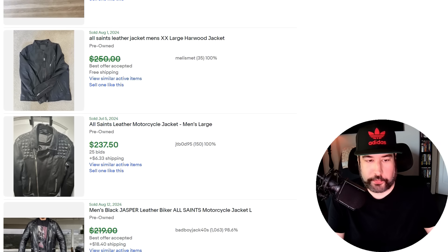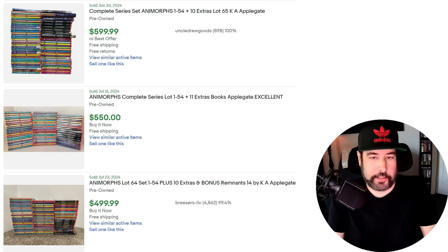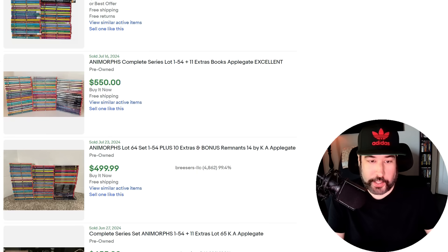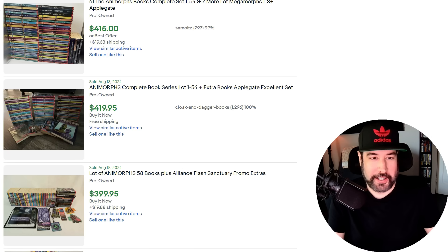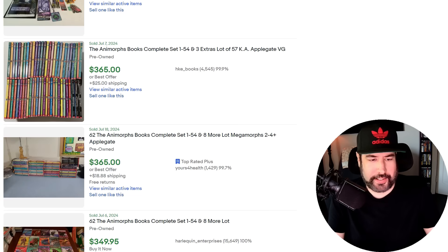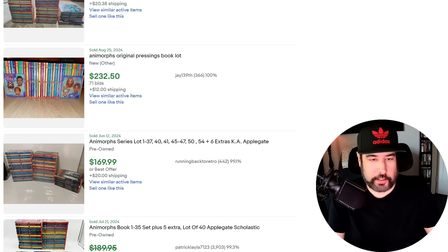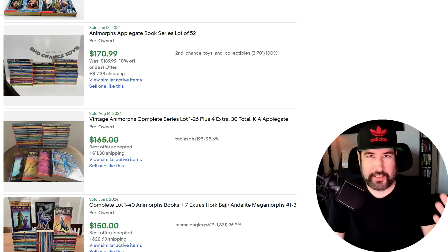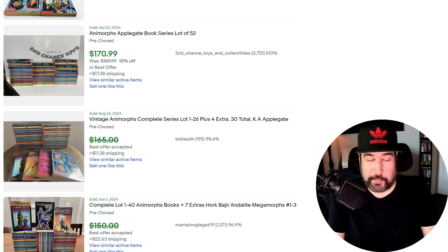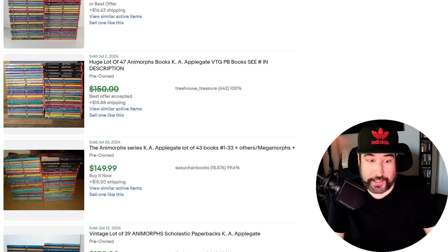There are also Animorphs books — the complete set would be 54 books, and if you happen to find it you're looking at over $500 in some cases depending on condition. It's kind of like Goosebumps — around that same time period. Even if you don't find the complete set you can do lots. I've never found a complete set of Goosebumps but I picked up 42 and sold them for about $100 — paid $15 for them, so that's very worth it. At Goodwill where they charge $3 for a paperback it's probably not worth it, but at a garage sale where they throw them in a box for $5 or $10 you make quick money.